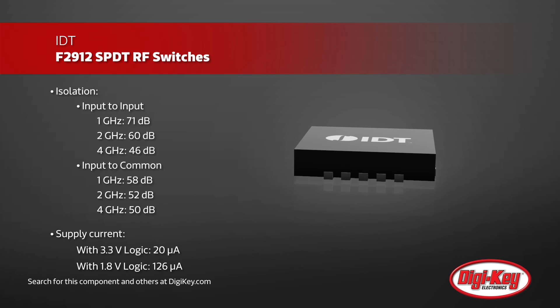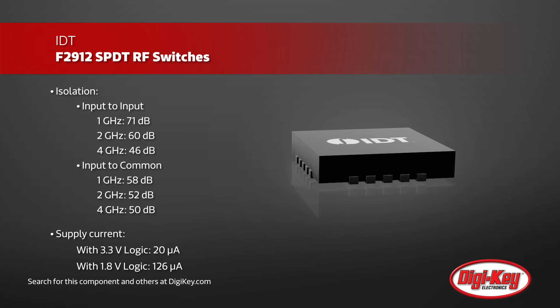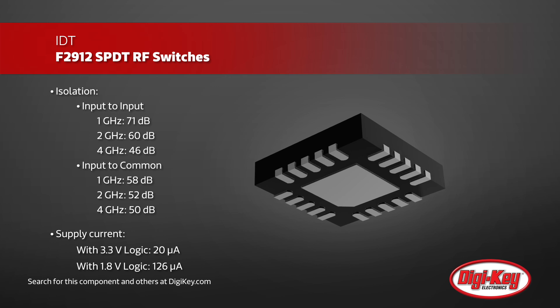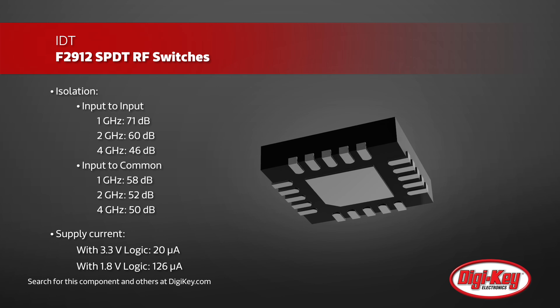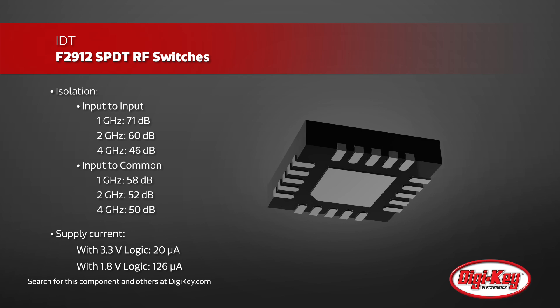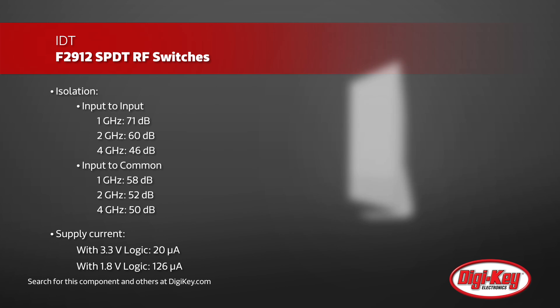It provides designers with flexibility and ease of use, operating from a single 3.3 volt supply with an internally generated negative supply. It can use one or two pin control logic at 1.8 or 3.3 volts, with each setting configured by tying a control pin to VCC or ground.